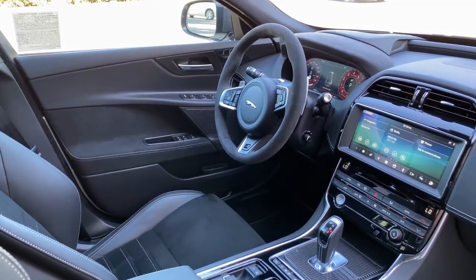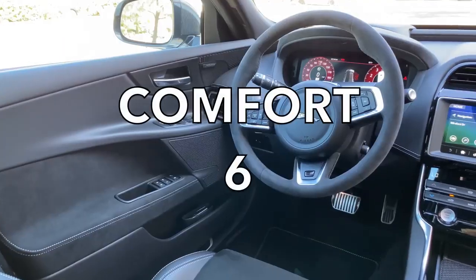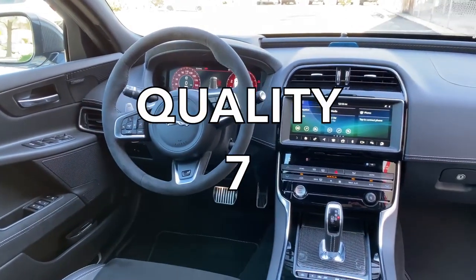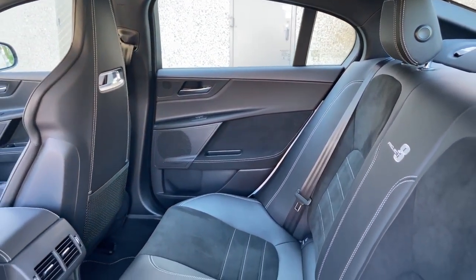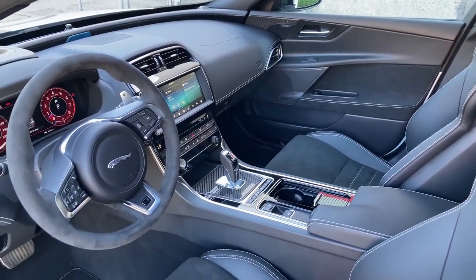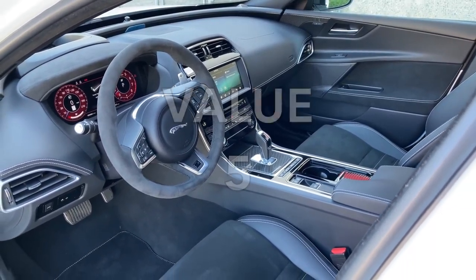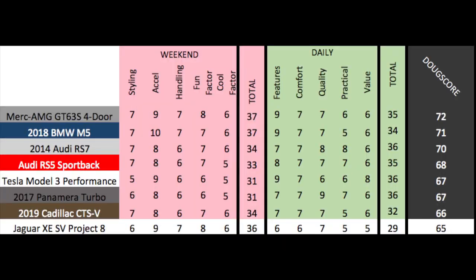Next up are the daily categories. Features: the XE has some cool stuff, but it's surprisingly lacking in tech and equipment, getting a 6 out of 10. Comfort is worse than average with the tight sport seats and stiff suspension, getting a 6 out of 10. Quality is good — everything is nice and normal for the class — getting a 7 out of 10. Practicality is normal for a car like this, getting a 5 out of 10. Value: as much as I love this car, it's not the best value — it's slower in a straight line than a BMW M5 and vastly more expensive, and even a Tesla Model 3 Performance would keep up 0 to 60. It gets a 5 out of 10, for a total daily score of 29 out of 50. The Doug score is 65 out of 100. The Project 8 finishes last against other performance sedans, but it was built in extremely limited numbers for ultra-enthusiast drivers — it's a focused car for focused drivers, and in that it succeeds. It's just really expensive.